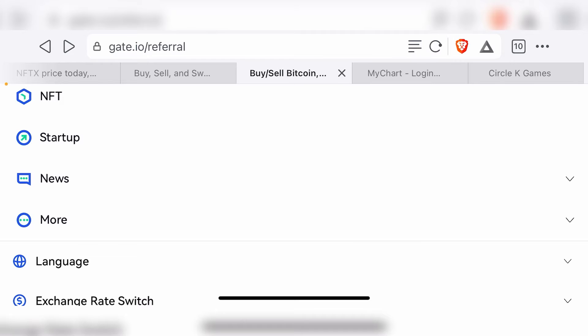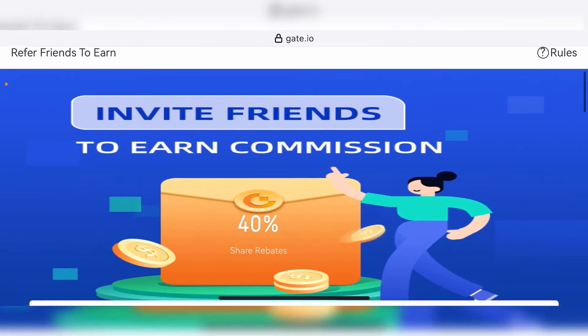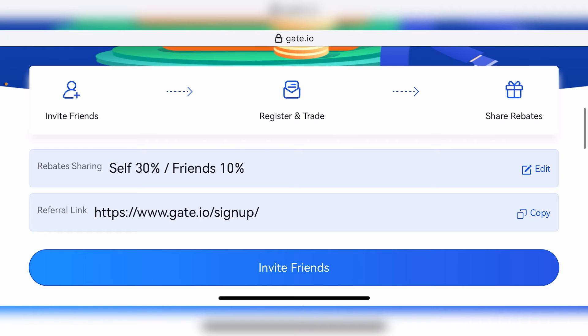So you have a whole host of tools that you can use to earn a lot of money through Gate.io. By using the link in the description to set up your Gate.io account, you'll also get a 30% trading fee rebate on any crypto trades that you make on their platform. This is only applicable for people who use the referral link in the description.